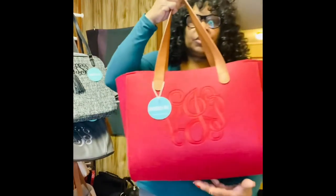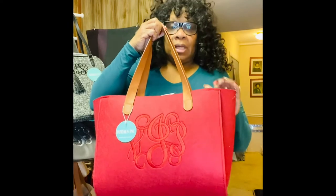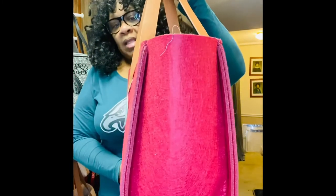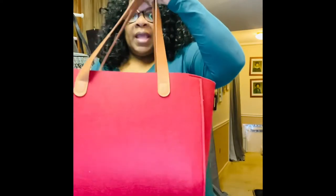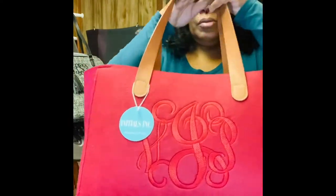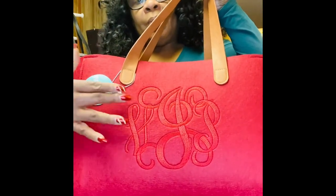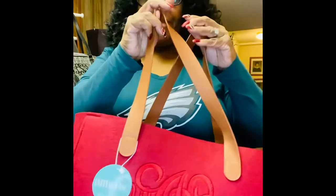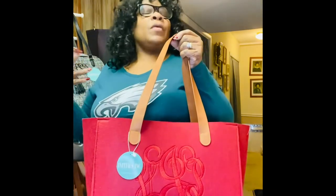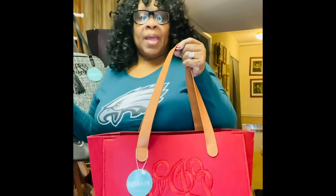First up is this bag called the Casual Tote, and here we have it in a cranberry color. This bag is really huge. It has size dimensions on the side, nothing on the back but your mega monogramming, which is tone on tone — you can see this is a cranberry monogram in the Graceful font. The straps are vegan leather. This bag can hold pretty much anything; it's sturdy, strong, and durable.